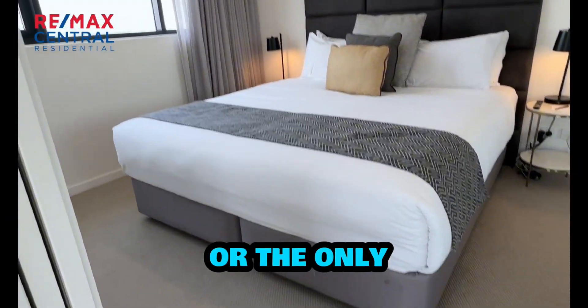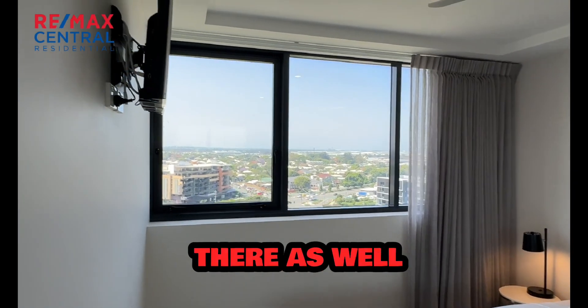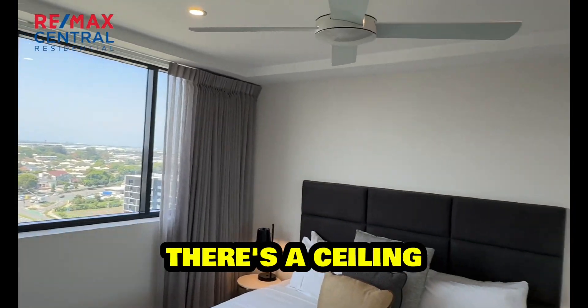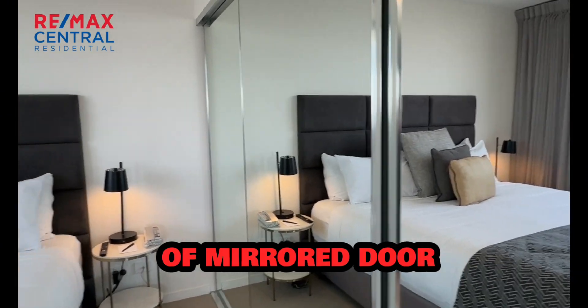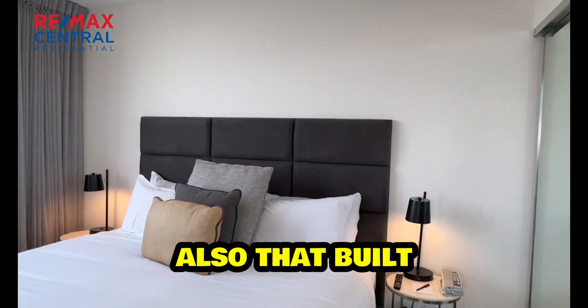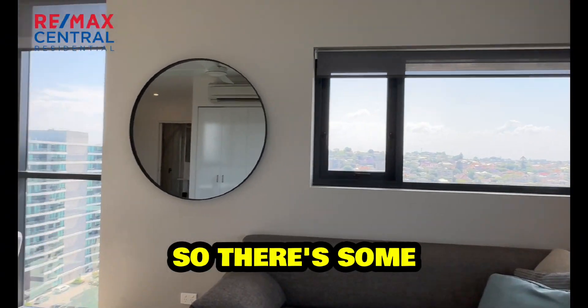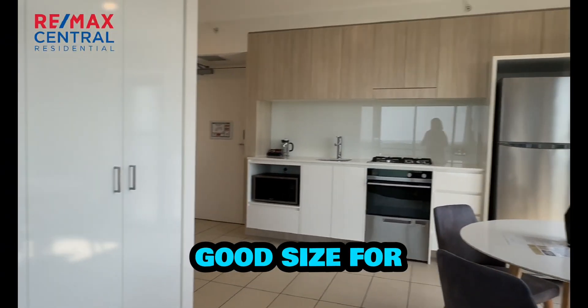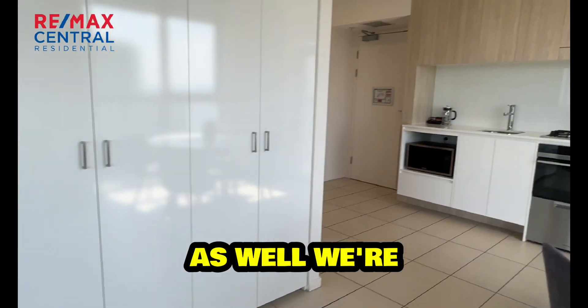The only bedroom has floor-length drapes, a TV up on the wall, a ceiling fan, and another split system air conditioner. You've got a full wall of mirrored door built-in cupboards with a built-in bedhead. It's quite a good size for a one-bedroom apartment, and you can also see that there are more storage cupboards there as well.